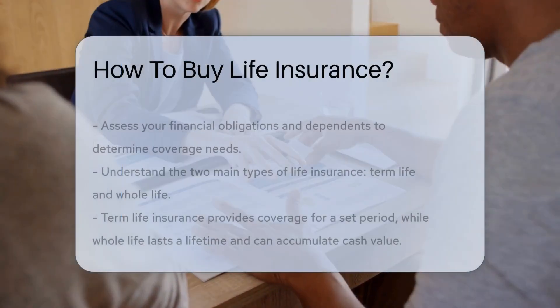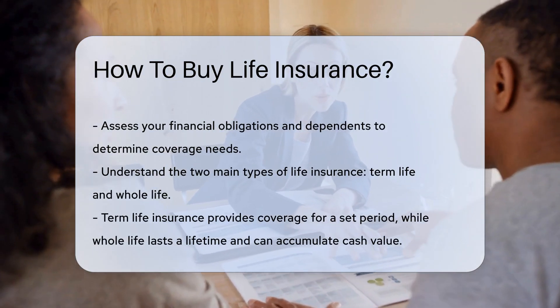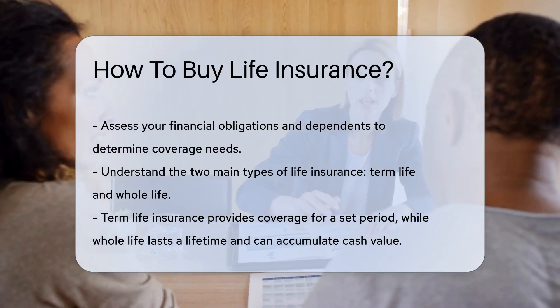Buying life insurance can be a smart way to provide financial security for your loved ones. But where do you start? Fear not, for we're about to embark on a journey through the ins and outs of purchasing life insurance.